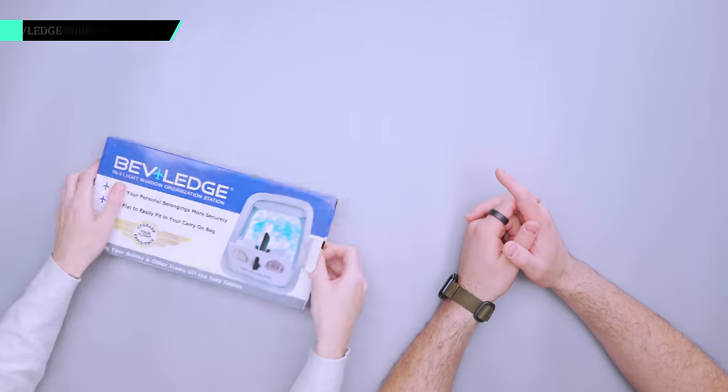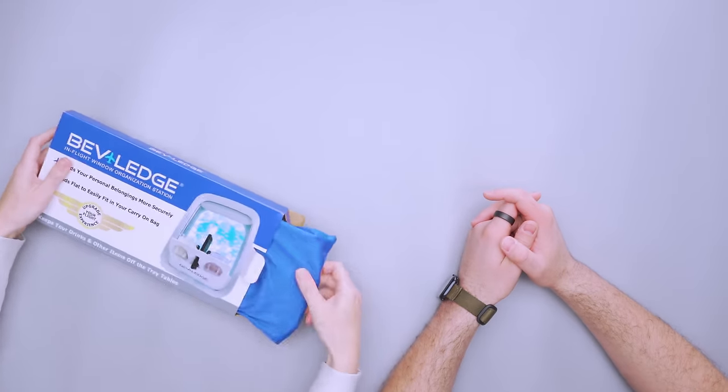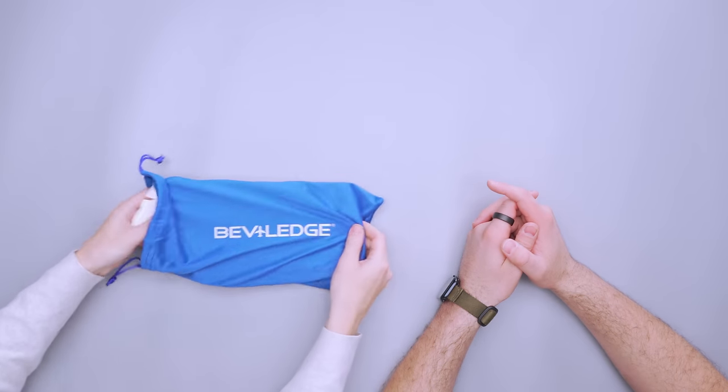First up, we have the BevLedge. This is designed to go on the window if you have a window seat — it's like a bring-your-own tray table. I like the name BevLedge. Let's see the video.